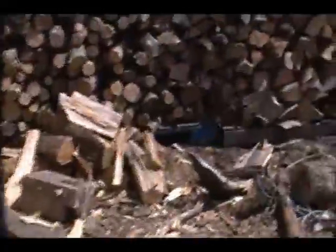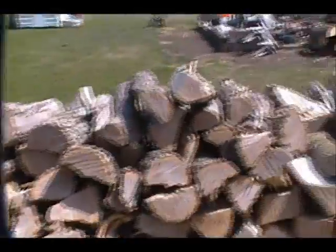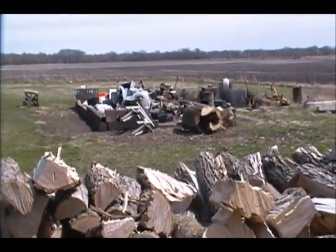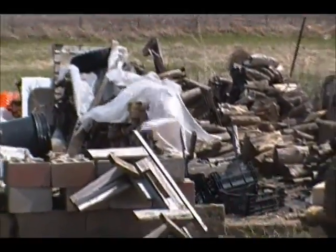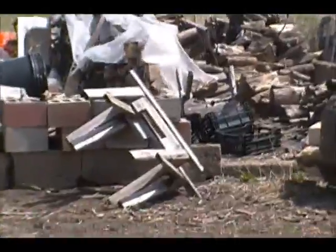Springtime here. Feels nice, feels nice. Should be doing something, but what are you going to do? It's Sunday and I'm tired anyway. I got probably two and a half cords down there in that mess I got to do something with.